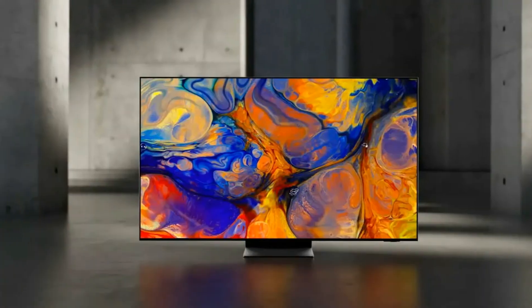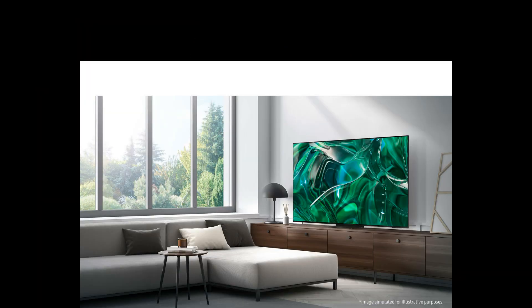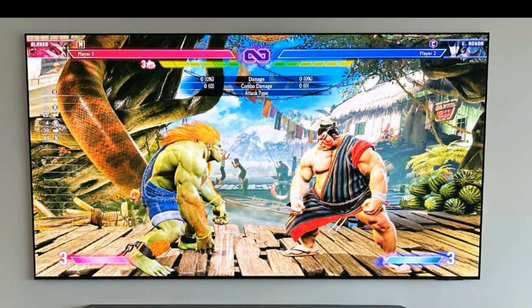Prepare to be blown away by the stunning 4K resolution. Whether you are watching your favorite movies or streaming the latest content, every detail comes to life with vivid colors and impeccable clarity. The S95C supports various HDR formats including HLG, HDR 10, and HDR 10+, ensuring dynamic and true-to-life visuals.